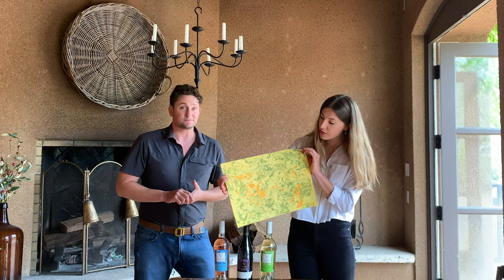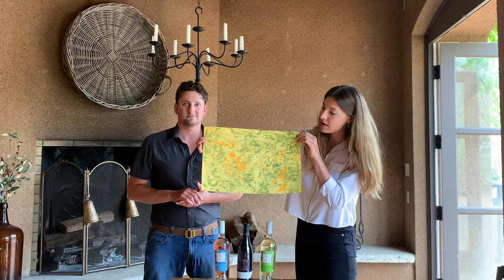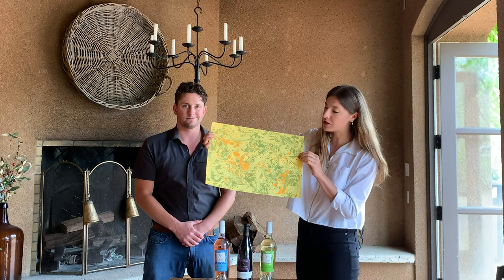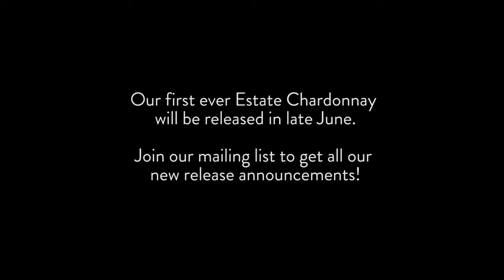Since this is one of our upcoming bottlings, we want to share a little sneak peek before you see the new release. This will be our new estate Chardonnay. We've got oranges, greens, and yellows to represent the bright, citrusy characteristics — a lot of lemon zest, fresh-baked lemon tart, a little orange zest sweetness, and then some creamy, buttery full-body richness from this Chardonnay. Really excited to put this on the bottle.